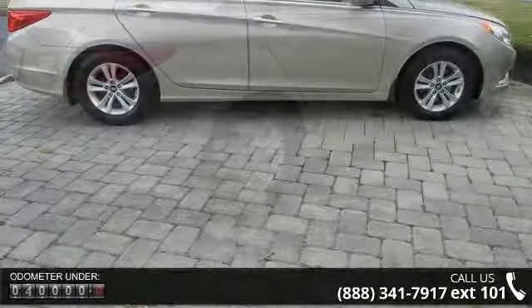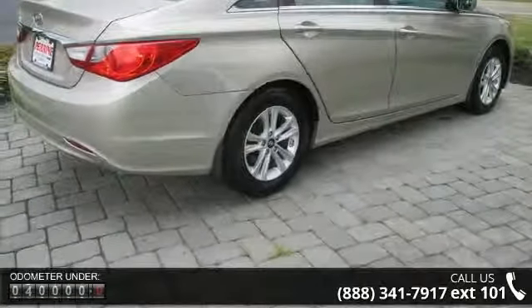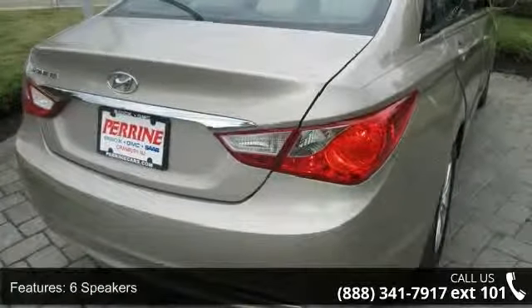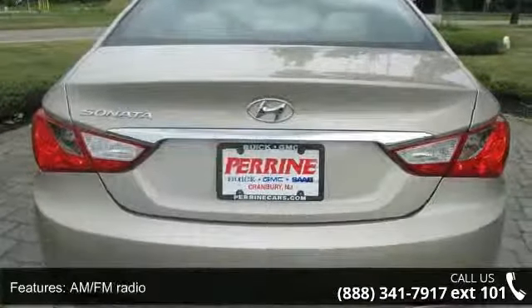Some of the top features included with this vehicle are heated mirrors, front-center armrest with storage, 4-wheel disc brakes, XM satellite radio, illuminated entry, CD player, and 16x 6.5J steel with full-covers wheels.